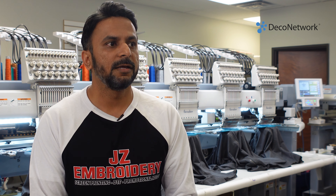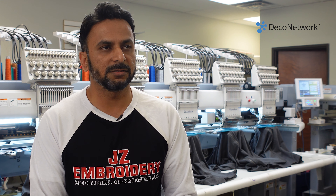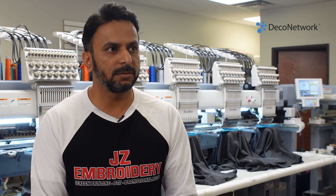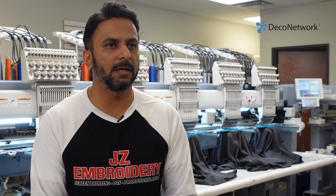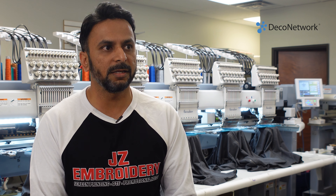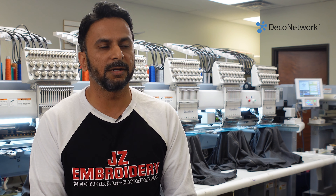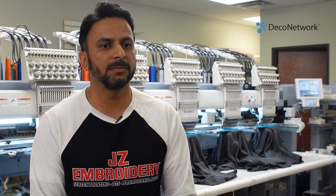We started with that, moved to Dallas, Texas in 2009–2010, and from one Barudan, we got three more six-heads and grew from there. Mainly embroidery is what we focused on, and we got better and better at it as the years passed by.